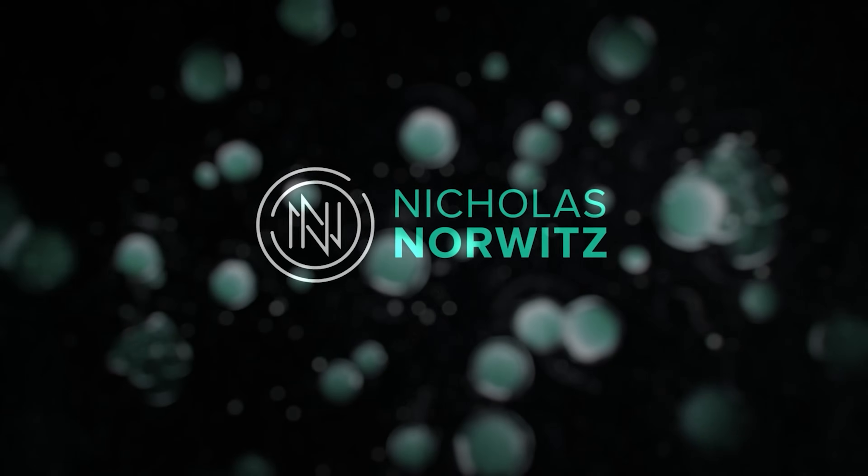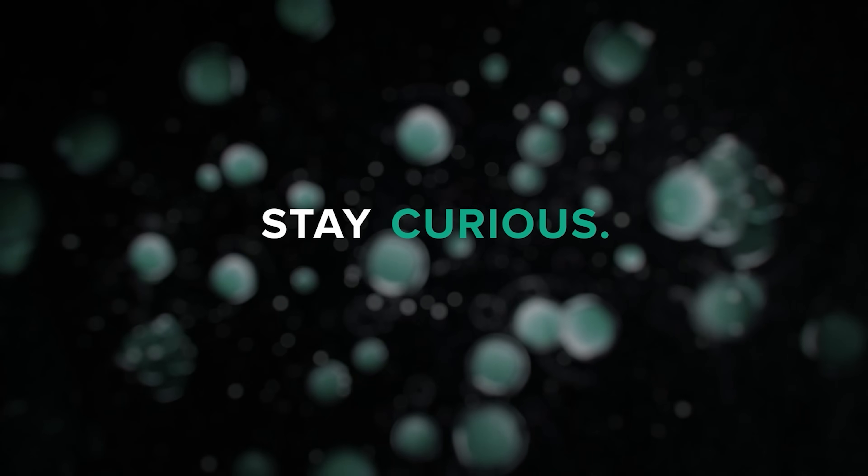Welcome to my channel. Stay curious. I'll open with lines straight from the paper that I think tee up and frame the whole paper quite nicely.